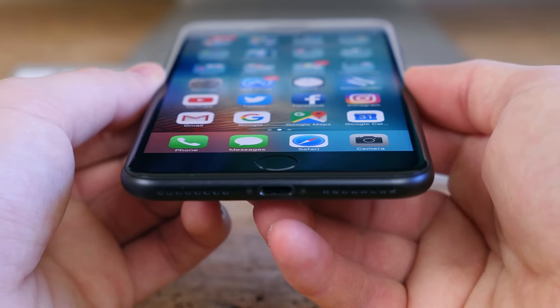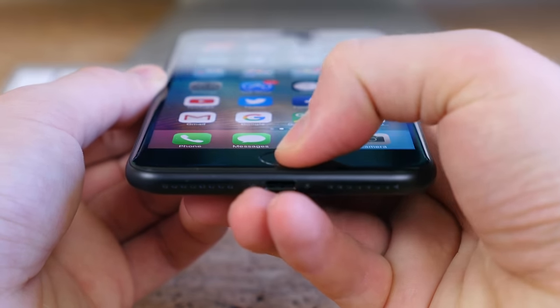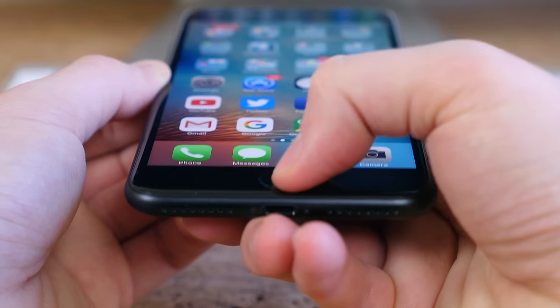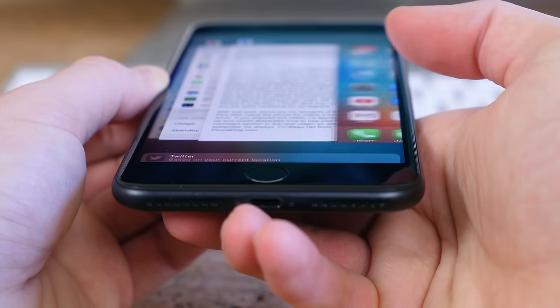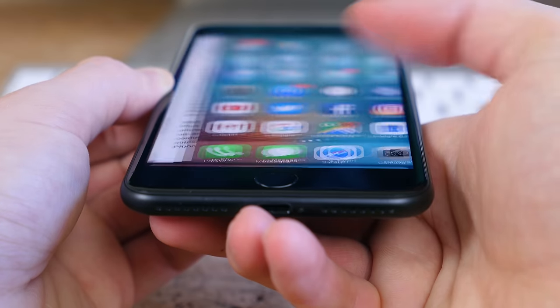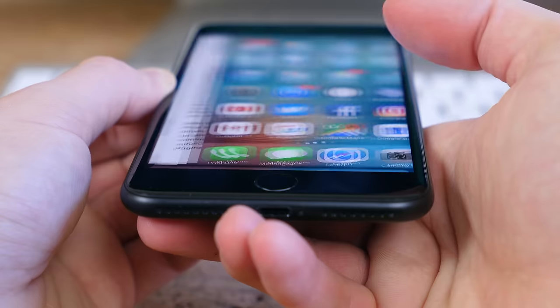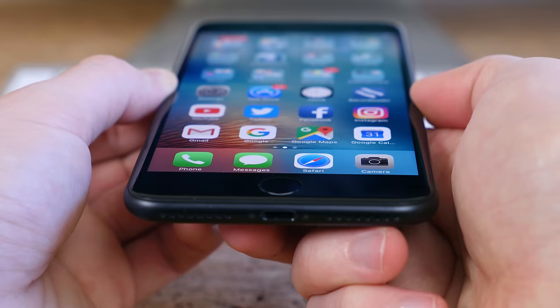The home button is a lie — it doesn't actually move, even though it feels like it does. Apple added a vibration motor to simulate a press, similar to the MacBook Force Touch trackpads, so the button can be sealed shut from water. I didn't like this new home button at first, but after using it more I really came to enjoy it — I found it much easier to quickly double or triple press than the old home button, which now feels very mushy.